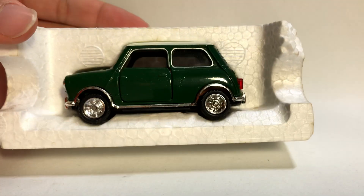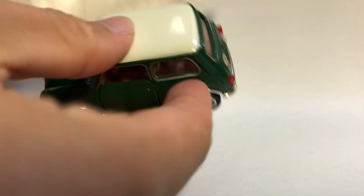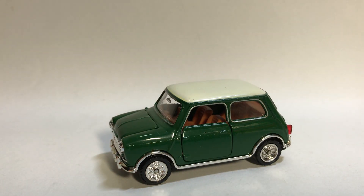I can't actually believe I'm holding one of these in my hand right now — it's so hard to find. Here is the inside of the box; it's in styrofoam to protect the car, with a bit of a plastic bag. Just a blank styrofoam right there, nothing interesting on it.